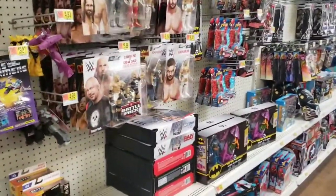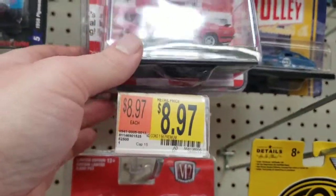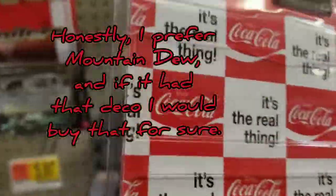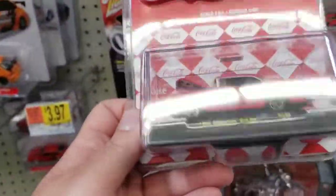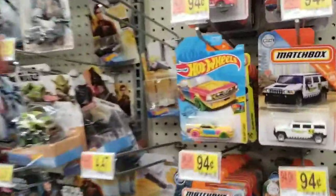Now we're in the die-cast car aisle. These are pretty cool - I saw another YouTuber show these off: Coca-Cola M2 Machines die-cast cars. The price I could justify, but I don't know if I'll buy it. There's a cool 1970 Mustang Boss 302 with a Coca-Cola deco, a Plymouth Barracuda, and a Chevrolet Bel Air. There are also some cool Coke diesel semi trucks.